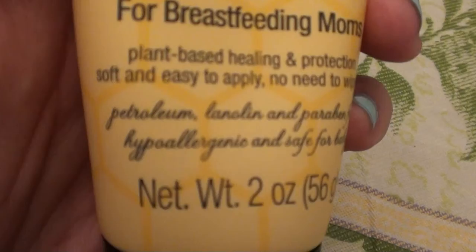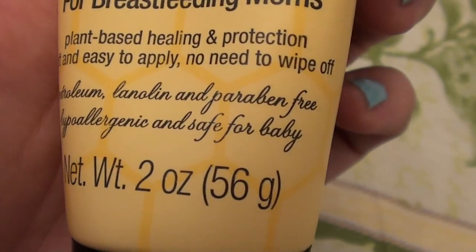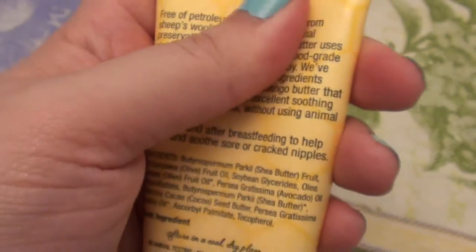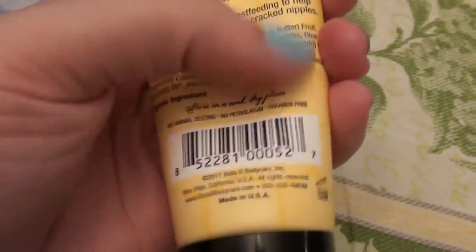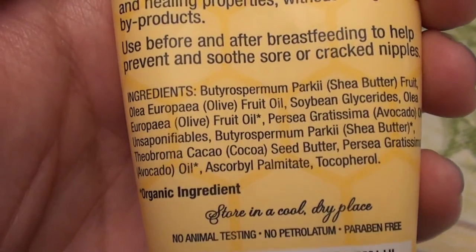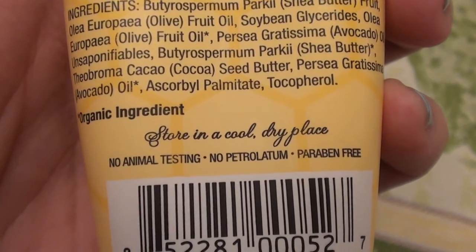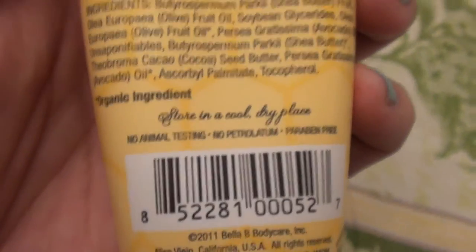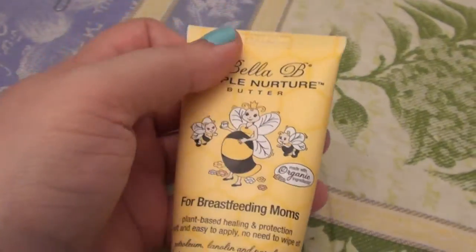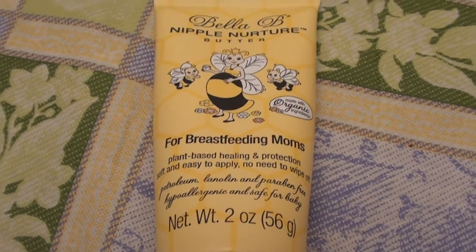Let me show you some specifics. It says plant-based healing and protection, soft and easy to apply, no need to wipe off. It's petroleum-free, lanolin-free, and paraben-free. Hypoallergenic, safe for baby. This is a two-fluid-ounce squeeze tube with a flip-top lid. It is very pure and very organic — the ingredients are fantastic. And very importantly: no animal testing, no parabens, no petroleum. It's a cruelty-free product, and those are my favorite products — the ones that are not tested on animals. I love it and I live by it.